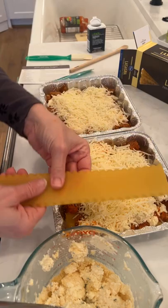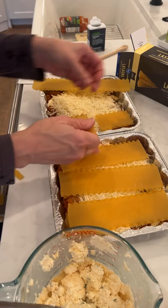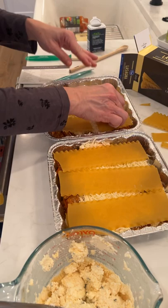The next thing we're going to add is some mozzarella — three cups, it says. These are going to be really thick. I wish these were deeper pans, so if you go and buy your pans, get bigger pans. You could also do this as one big huge pan if you've got a larger family.